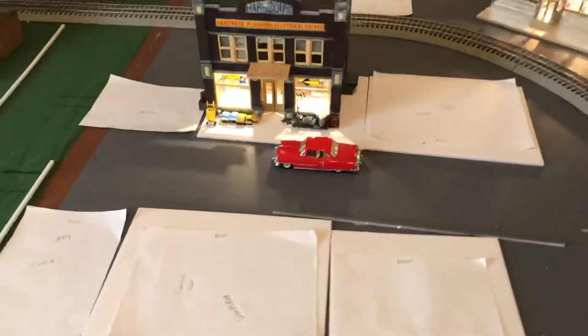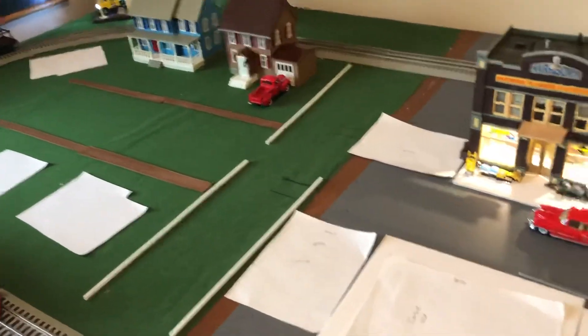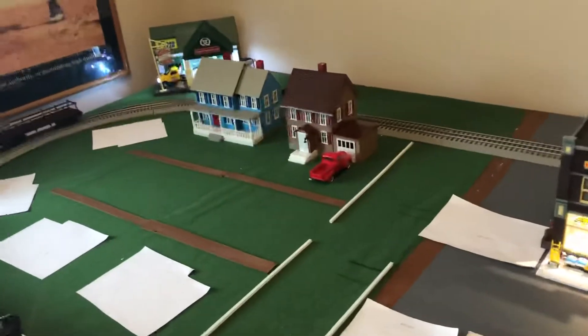I'll tell you who I modeled it after. Nobody's guessed it yet, so we'll keep it going. This is going to be the business district, and it's going to be separated from the residential.